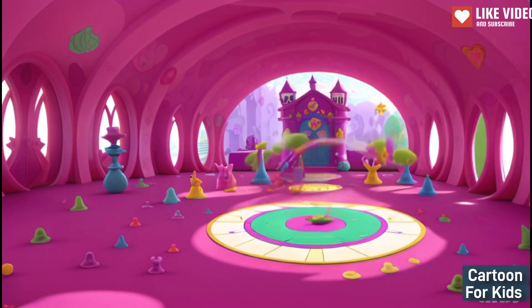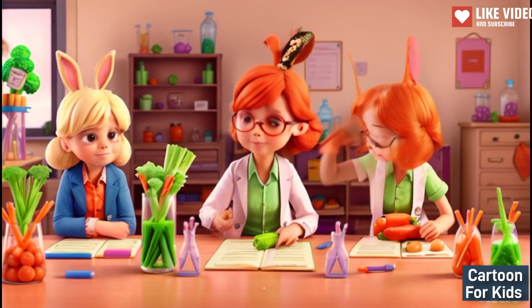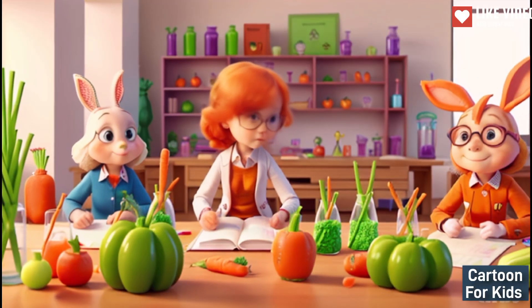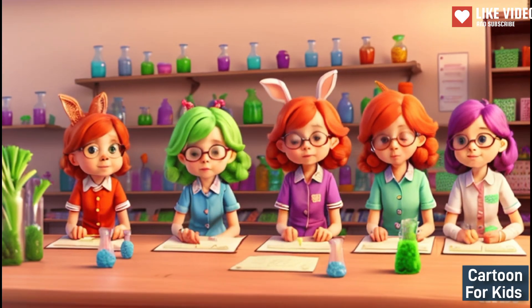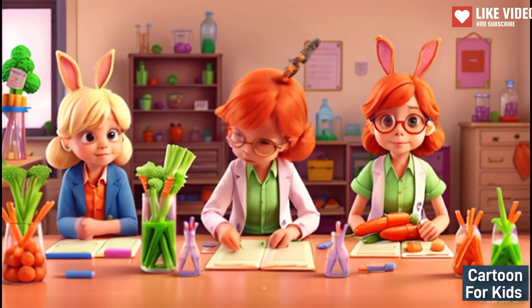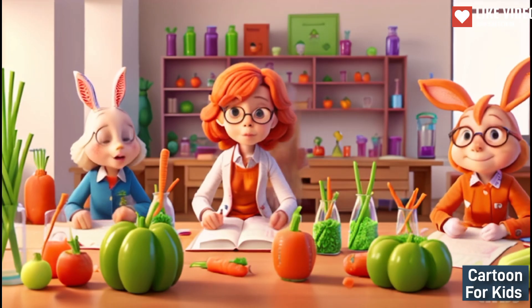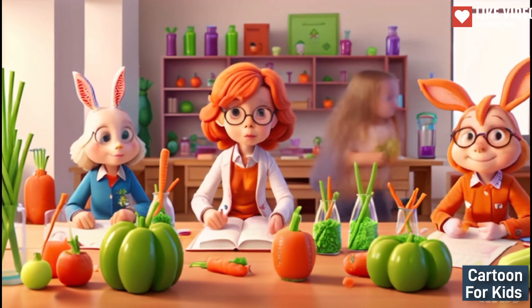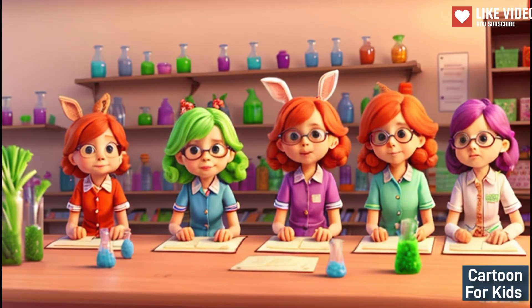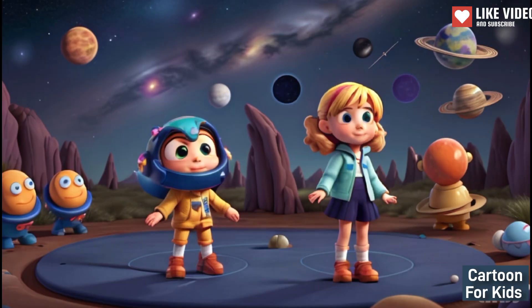Science Experiment at the Carrot Laboratory. Continuing her journey, Emma found herself in a carrot laboratory run by a group of quirky rabbits eager to show her the fun side of science. Professor Rabbit says: Welcome, Emma. Let's conduct an experiment and learn about the reaction of different liquids on vegetables like carrots and celery. Emma says: This is so cool, I can't wait to see what happens.